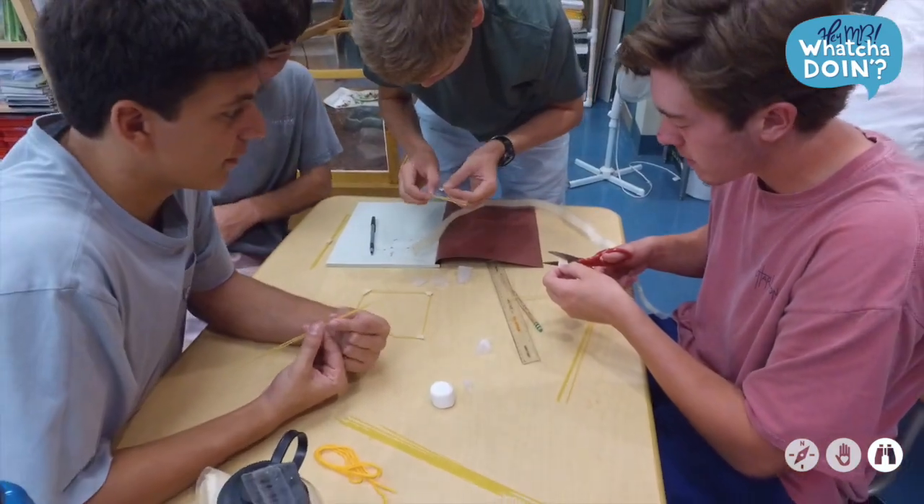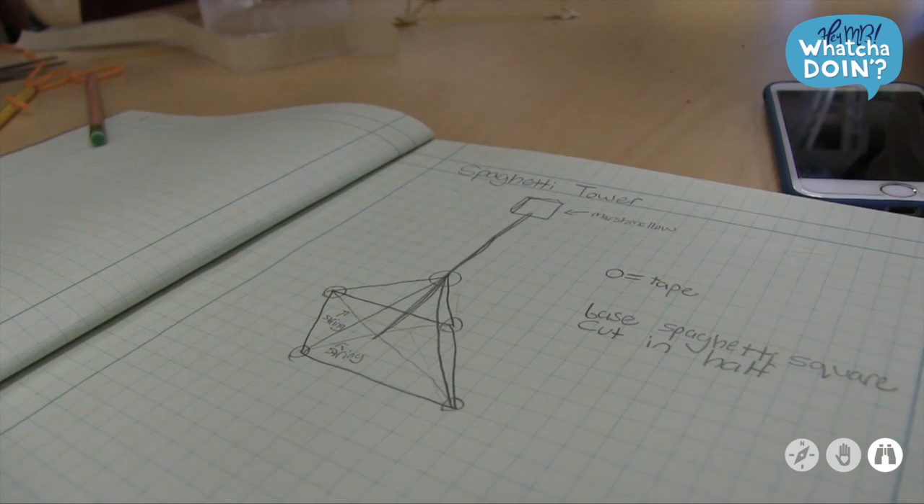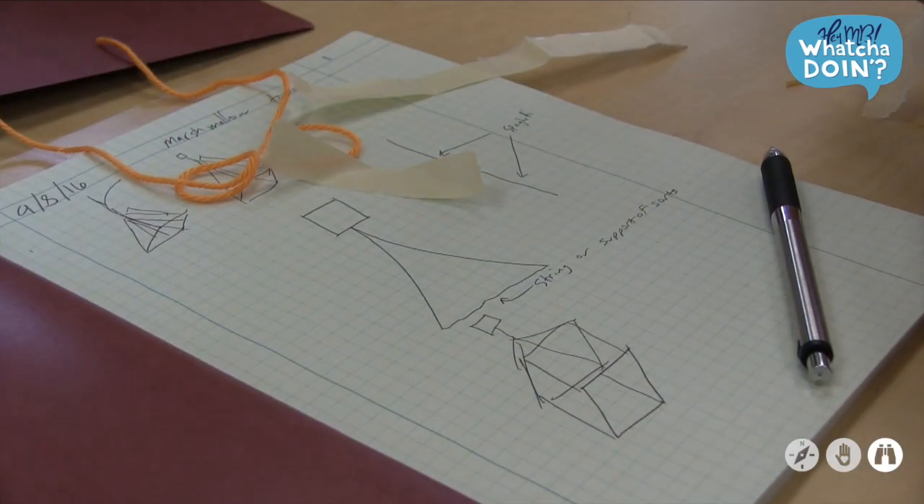They're going to be working in small groups throughout the semester. They're going to be building, constructing, designing, prototyping, and sketching various contraptions.